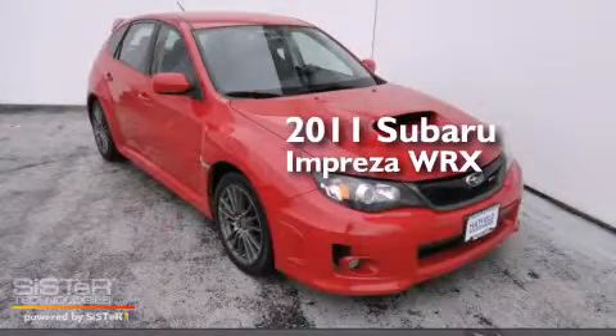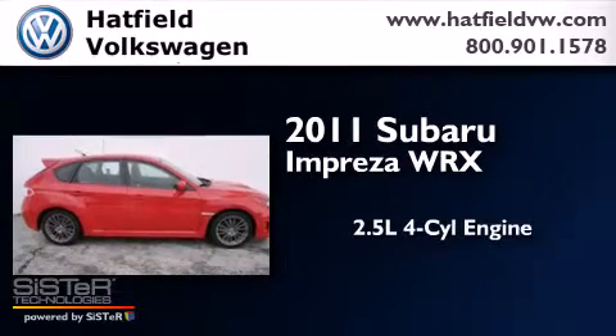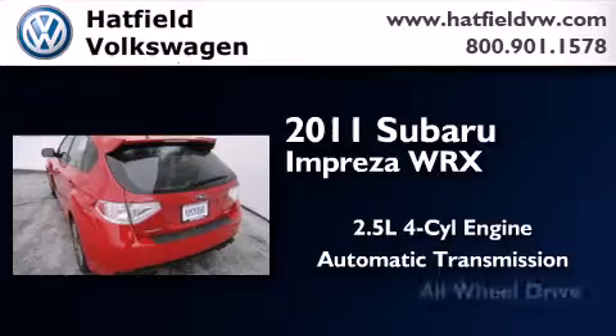This is a 2011 Subaru Impreza WRX. It features a 2.5-liter four-cylinder engine, an automatic transmission, and all-wheel drive.